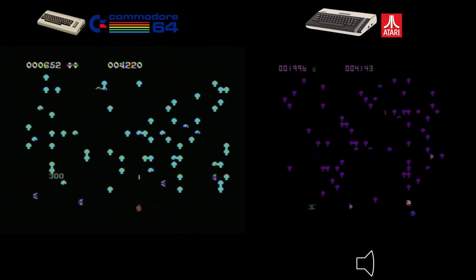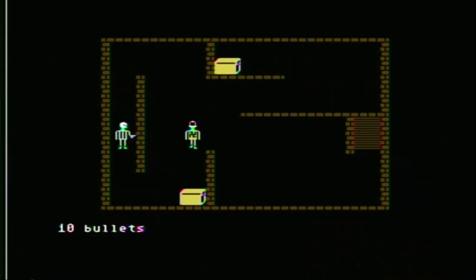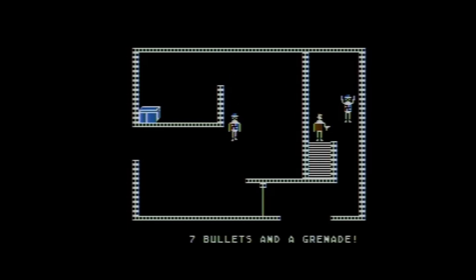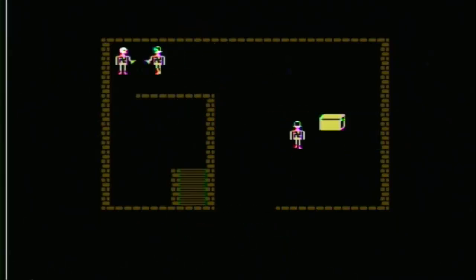Let's move on to Castle Wolfenstein — a game that holds a special place in the hearts of many retro gaming enthusiasts. It's a thrilling and intense experience. Graphics-wise, both the Commodore 64 and Atari 800XL versions offer similar graphics with character sprites and environments that effectively capture the game's atmosphere, though the Commodore 64 version has slightly better color and more detailed visuals.